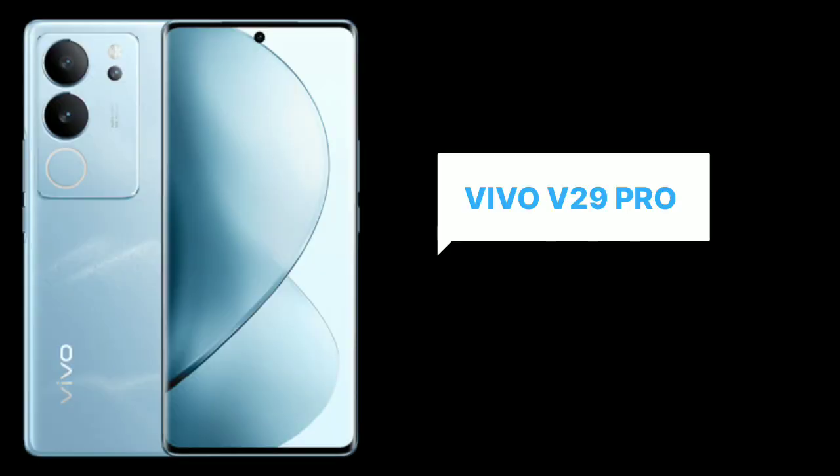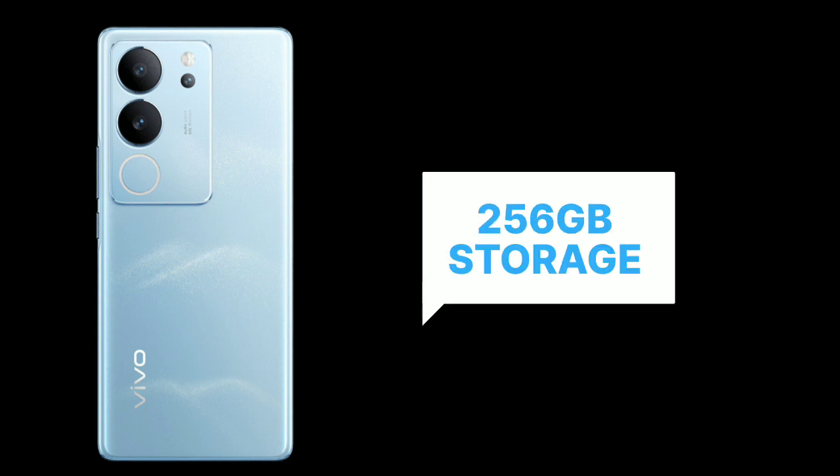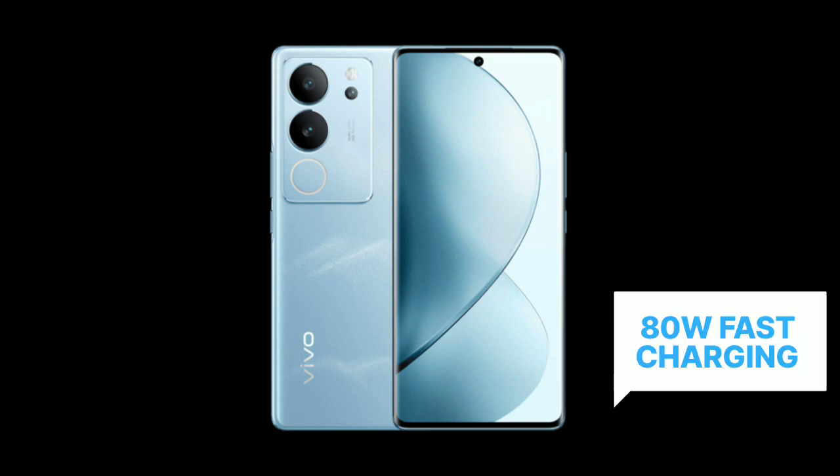Talk about Vivo V29 Pro. It has a MediaTek Dimensity 8200 processor. It comes in two variants: 8GB RAM and 12GB RAM, both with 256GB storage. It comes with a 4600mAh battery with 80W fast charging.